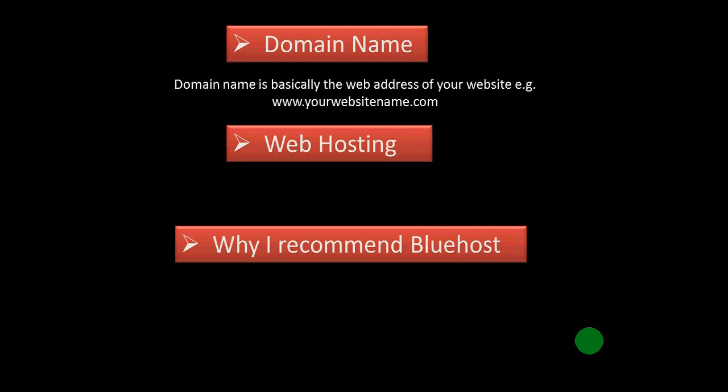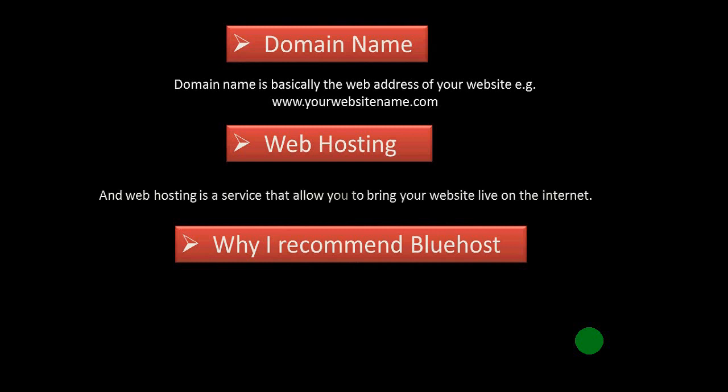Web hosting is a service that allows you to bring your website live on the internet. When you design your website, nobody can see it on the internet until you host it with a web hosting provider. Once you host it, anyone can visit your website by typing your domain name in their browser. All your website data — images, videos, and text — is stored on your web hosting account.